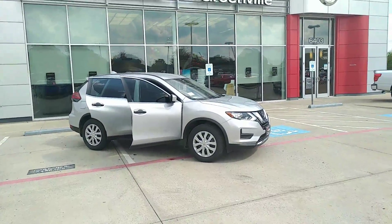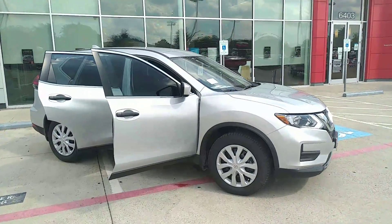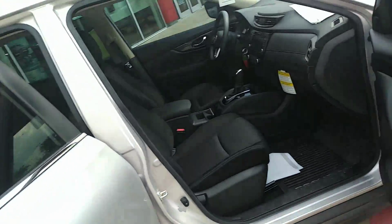Hey William, it's Austin with Nissan Greenville. I just want to give you a quick little walk around the Rogue. I'm sure you've already seen them before, but just a little more information.